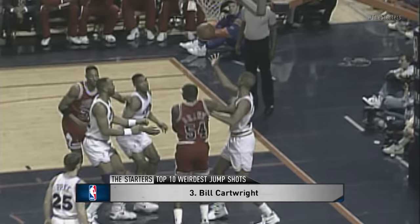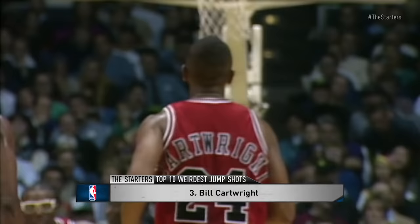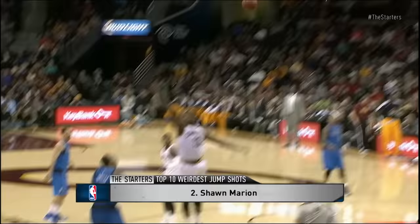At number 3, Bill Cartwright. He won three championships and scored almost 13,000 points in his career. It looks like he breaks his wrist every time. The head tilting back also helps it out, I think.